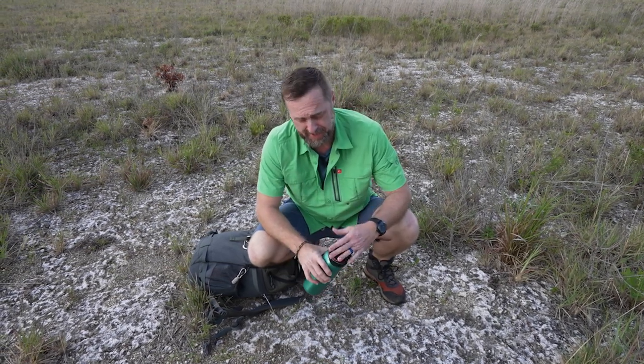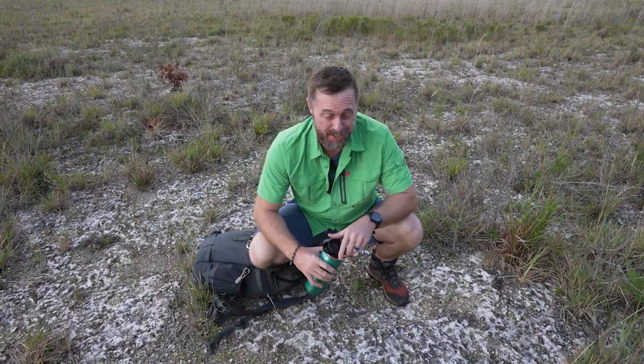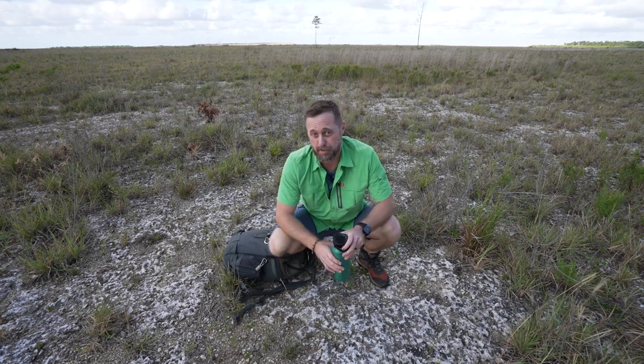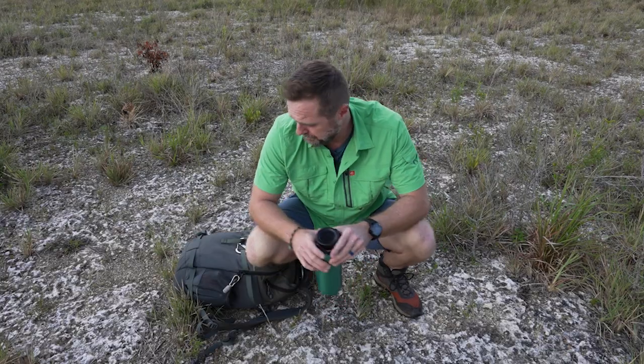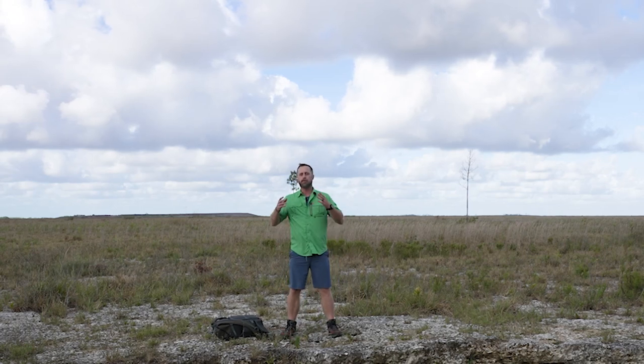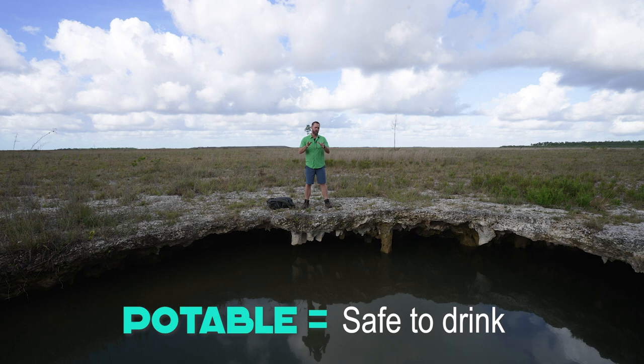That hits the spot — nothing beats a long swig of cold fresh water in the Florida heat. H2O is literally the stuff of life, and that's why keeping our fresh water supplies clean and plentiful is something we should take very seriously in this state. Our purest potable freshwater sources are literally right underneath our feet: our freshwater aquifers.